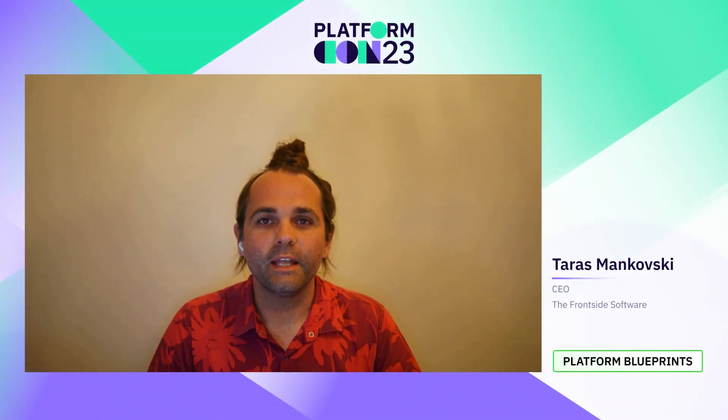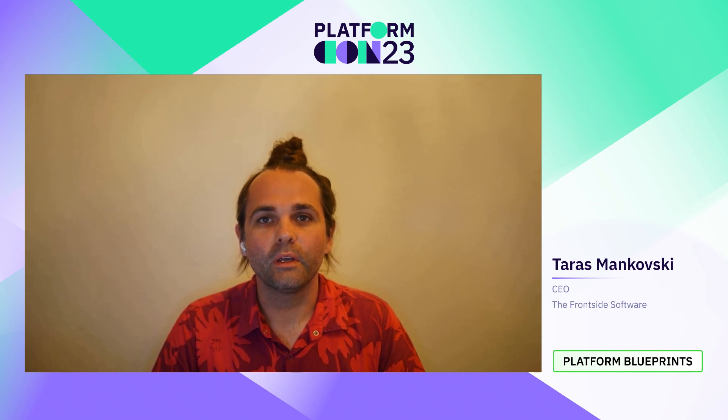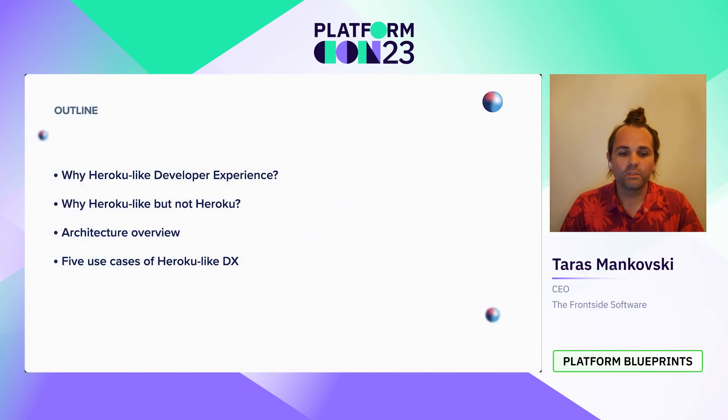Hello, everyone. My name is Taras Minkowski, and today I'm here to talk to you about the architecture of Heroku-like developer experience. In this presentation, we're going to talk about what made Heroku so popular, and if it was so popular, why are we talking about creating a Heroku-like experience and not using Heroku itself? We're going to look at the architecture and the five use cases that made Heroku popular that you can replicate on your platform.